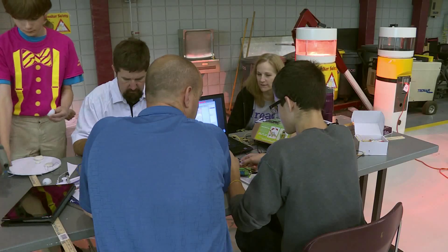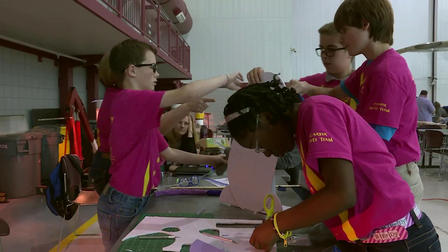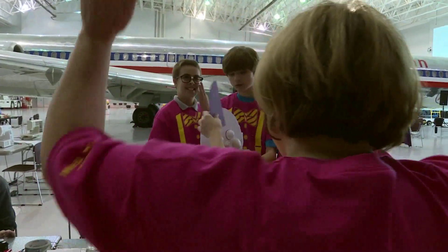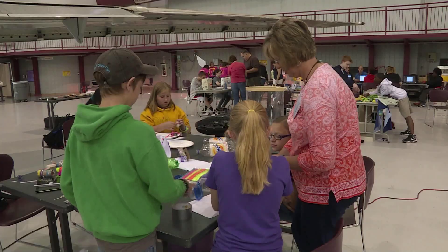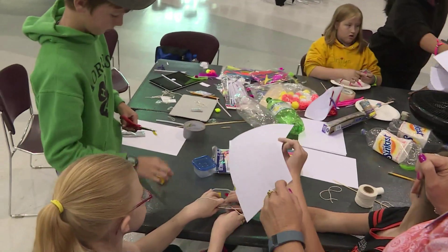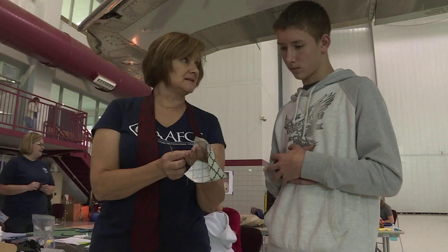Ginger Luman: Teachers bring their own students because oftentimes in my project and problem-based learning workshops, they say, 'Oh that's fine, Ginger, but this doesn't work with my kids because my kids are too poor, too brown, too rich, too gifted, too slow — it won't work with mine.' And so I thought, why are we doing professional learning about kids without kids? That's what STEAM Maker Camp is — they bring their own kids and get to see kind of a drive-by on how this might look on a short-term basis.